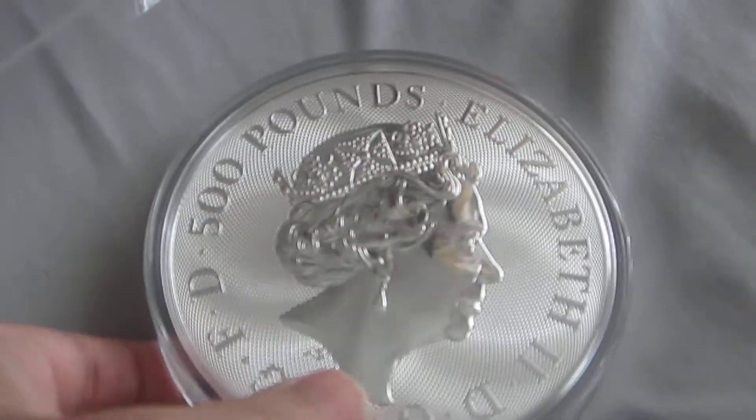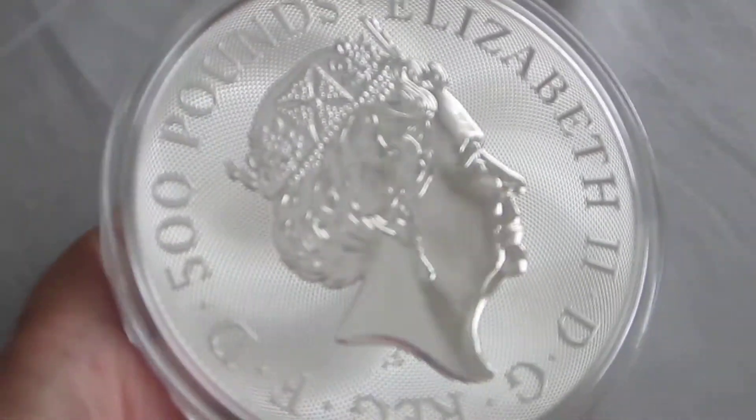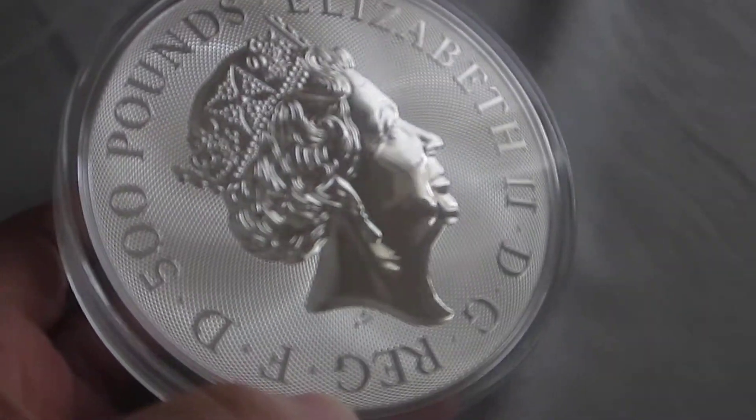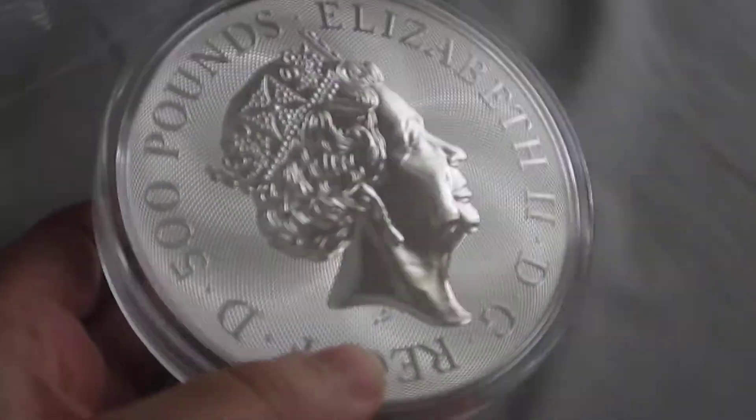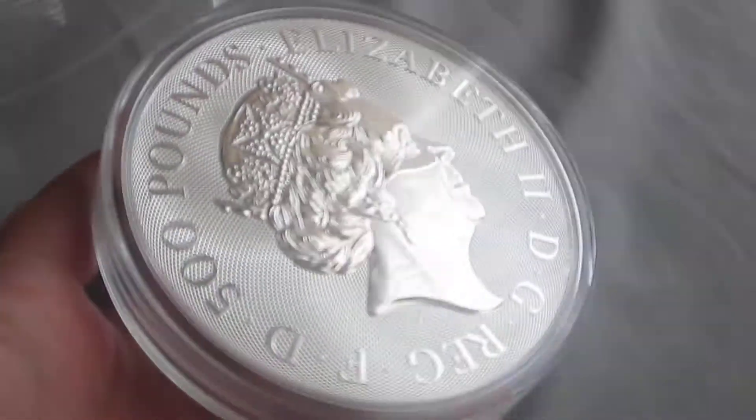They were minted by the Royal Mint, so it's very rare. And look at the size of it — it's very thick. This is one kilo of pure silver.